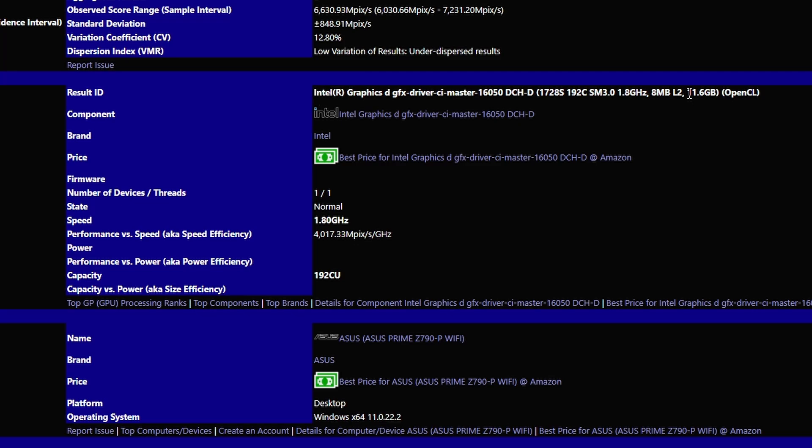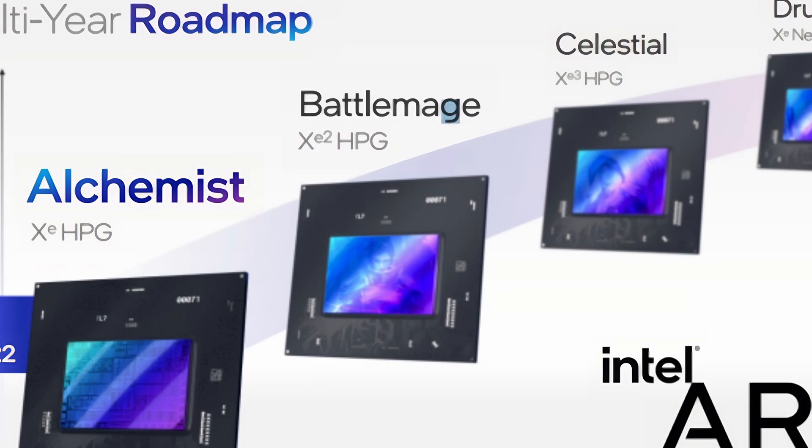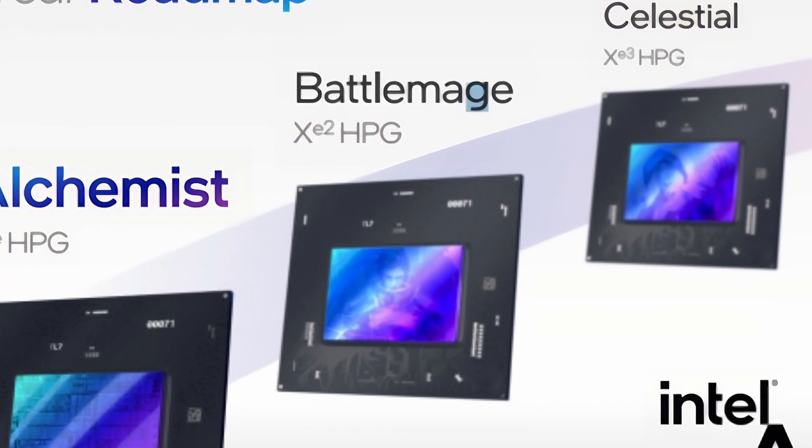11.6 GB doesn't really exist as a denomination — 12 GB is probably the total VRAM. The second GPU has a boost clock around 4 GHz and 192 CUs, meaning it's a 24 XE Battlemage. That's quite interesting. It's probably Battlemage because we have some confirmation on this topic.